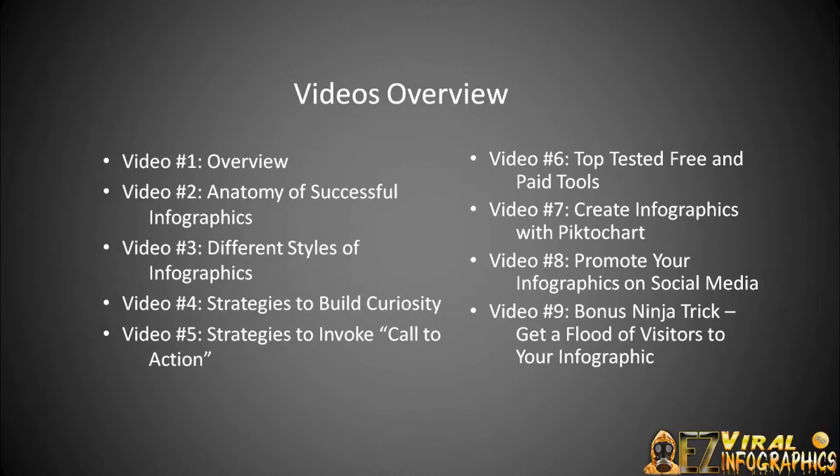Video number four, we're going to talk about strategies to build curiosity. Number five, we're going to talk about strategies to invoke a call to action and get people to take action. In video number six, we're going to talk about top tested free and paid tools. And number seven, we're going to talk about creating infographics utilizing PictoChart.